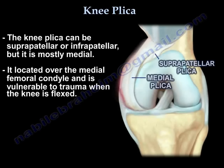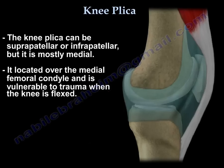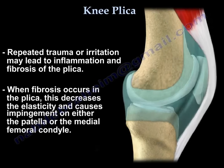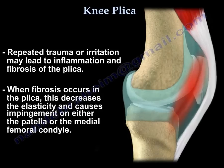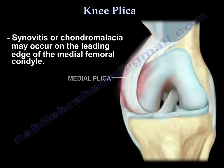The plica can be suprapatellar or infrapatellar, but mostly it is medial, located over the medial femoral condyle and vulnerable to trauma when the knee is flexed. Repeated trauma or irritation may lead to inflammation and fibrosis of the plica. When fibrosis occurs, it decreases elasticity and can cause impingement on either the patella or the medial femoral condyle, potentially causing synovitis or chondromalacia of the edge of the medial femoral condyle.